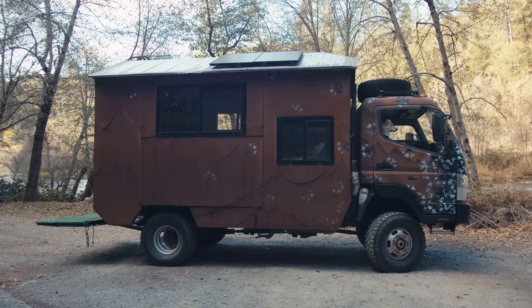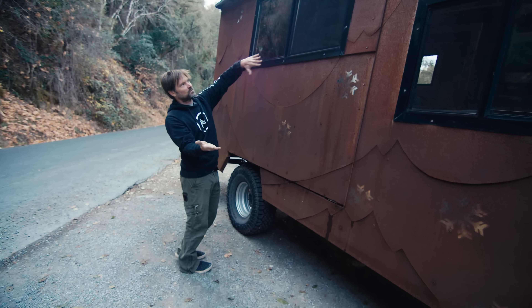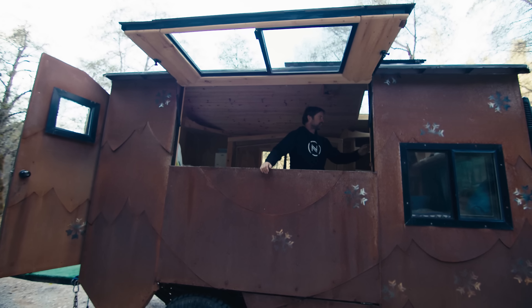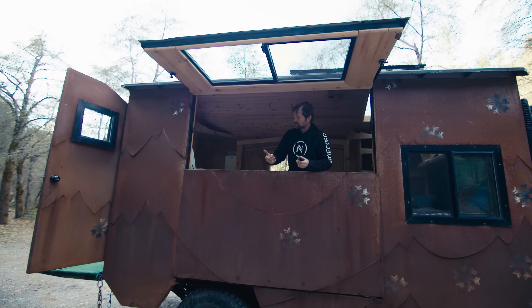This side unfolds — they call it a clamshell. The deck folds down, window slides up. Maybe a little taco stand at the same time. This is actually run on a $50 winch, which is great. It comes with a remote — you turn it on and unlatch it here.